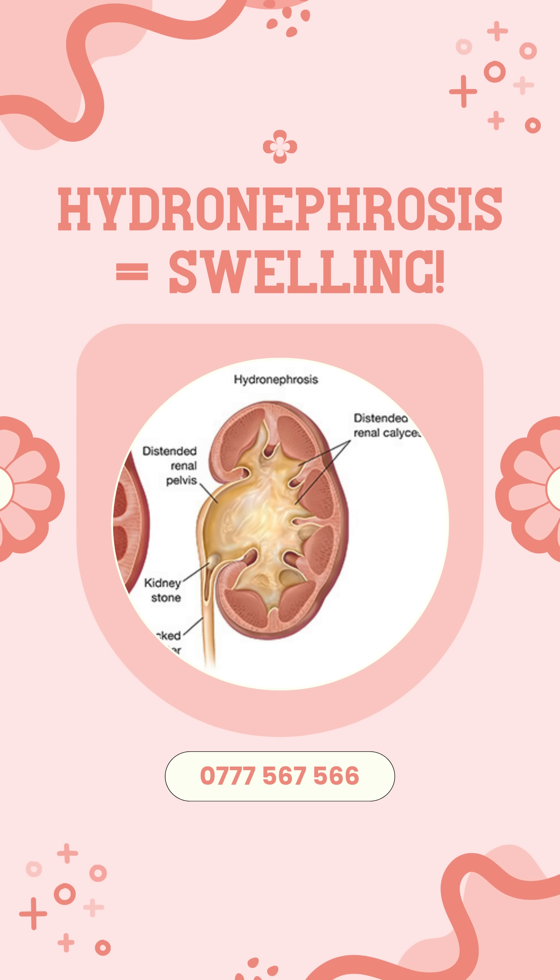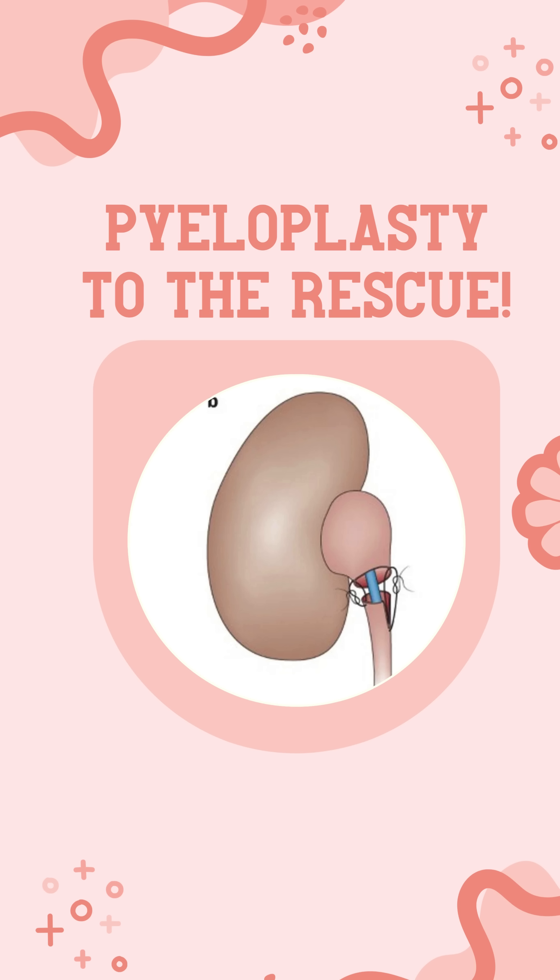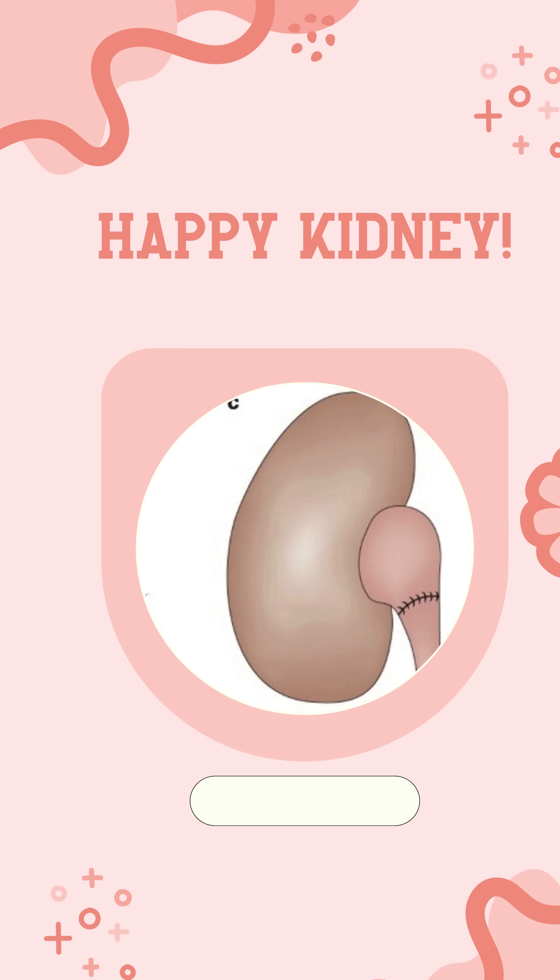When this happens, urine can't drain properly and backs up, making the kidney swell. Doctors call this hydronephrosis. This isn't just uncomfortable — if left untreated, it can damage the kidney over time and even cause infections. We need that kidney to be healthy.